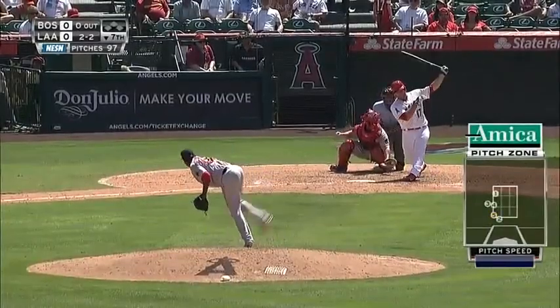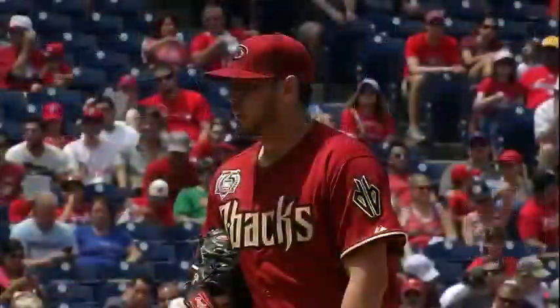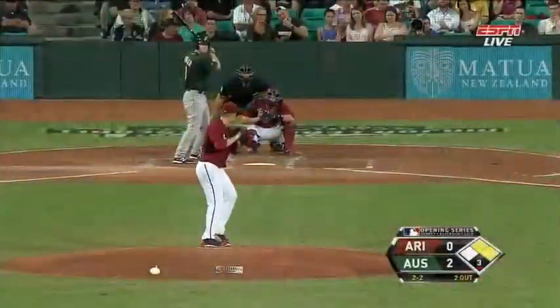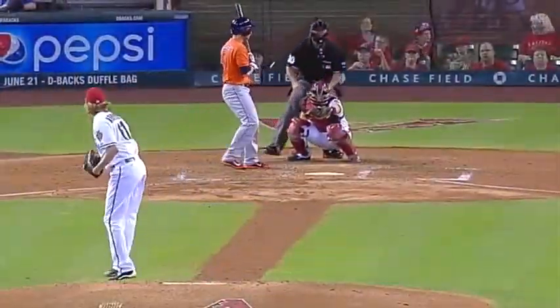De La Russa and Webster are guys they got in trades that should be good arms, and hopefully they'll develop on the job. Then you have other guys — Nuno, Cahill, and Anderson. And if you look at a guy like Archie Bradley, who's their top prospect, he'll be in the mix until Patrick Corbin and Bronson Arroyo return from Tommy John surgery.